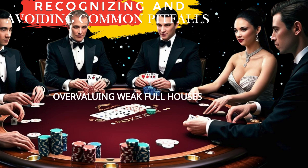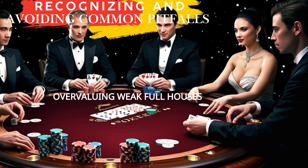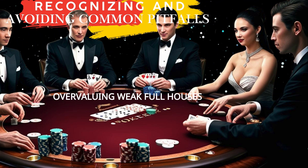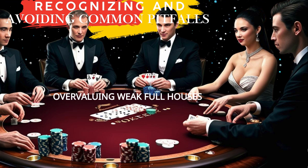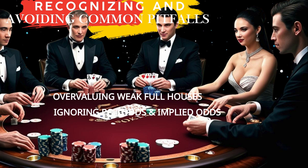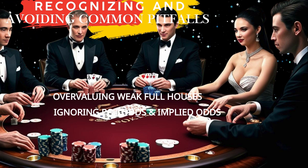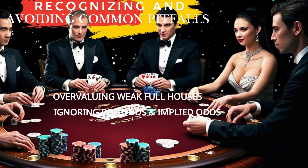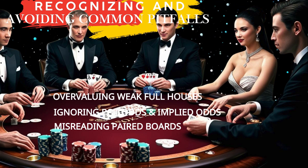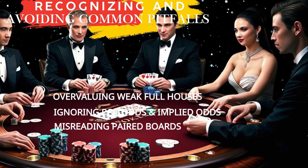Recognizing and avoiding common pitfalls. First, overvaluing weak full houses — such as sevens full of eights on a board of eight of spades, eight of diamonds, seven of spades, seven of diamonds, and two of hearts — can lead to costly mistakes. Always consider whether an opponent could hold a stronger full house or quads before committing your stack. Second, don't chase improvements without recalculating pot odds on each street. If you're offered 4 to 1 pot odds but have only four outs — giving you 9%, or 10.5 to 1 odds — it would be mathematically incorrect to call, as this has a long-term negative expected value. Third, on paired boards, overconfidence with trips or weaker full houses can lead to major losses; pay attention to opponent behavior and bet sizing for clues about hand strength.